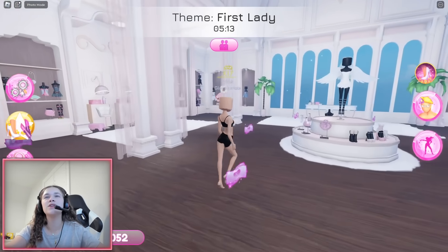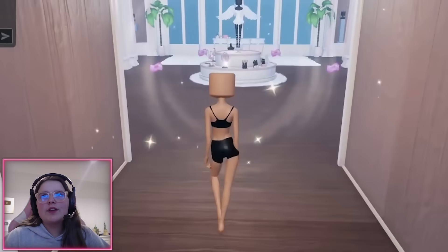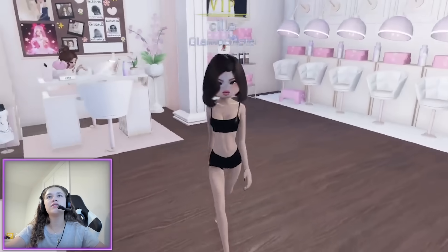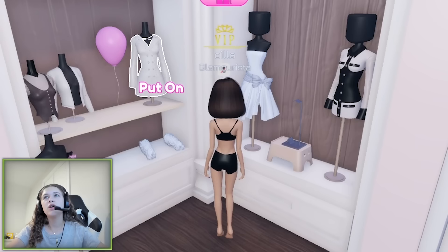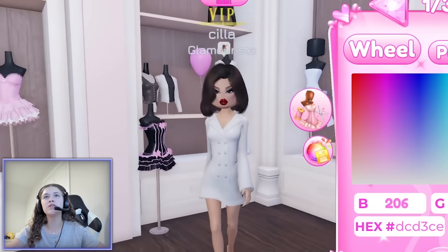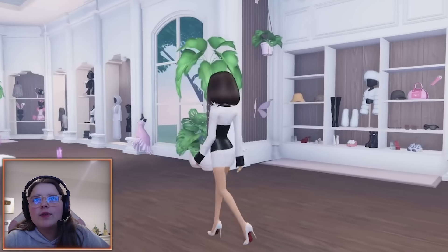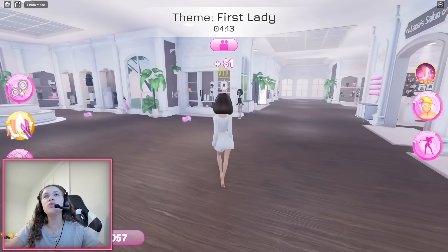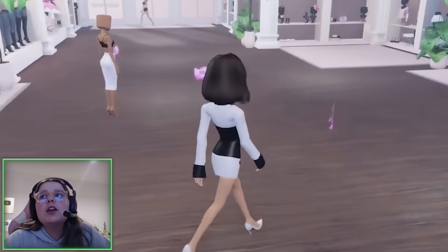Why are we getting so many challenging themes? This is our last round so I really have to do good. I can't change the color so I'm working with what we've got. I'm gonna do this dress — I already like the color. Maddie did this one so I don't want to copy her. This one's also giving first lady. For shoes I'm gonna do these with the red bottom.